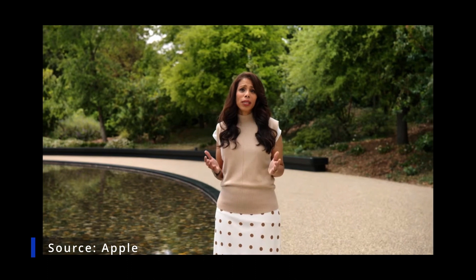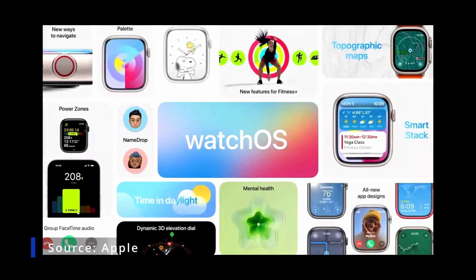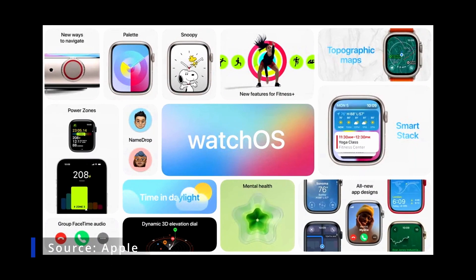We know it's important to prioritize mental health. watchOS 10 is a major milestone, giving Apple Watch an enormous update.